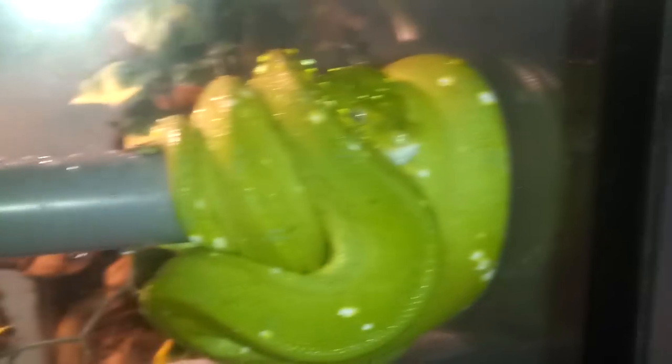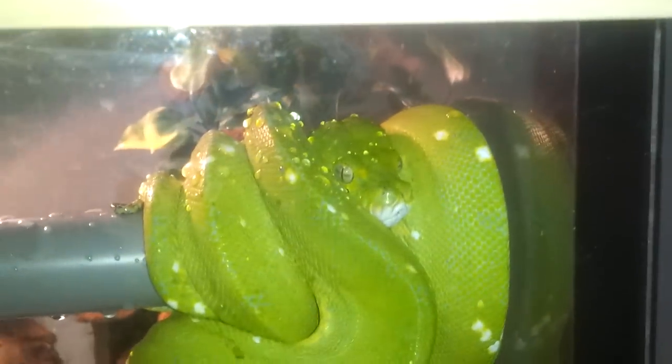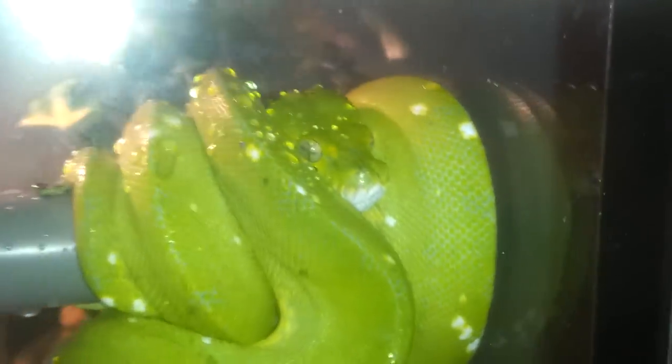Once my wife wakes up she's gonna be really happy. Also, this green tree python is tame — he doesn't bite. Casey was holding him and everything. He doesn't like to be handled much and tries to get away, which I think is the case with most green tree pythons anyway, but he doesn't bite, which is a good thing.